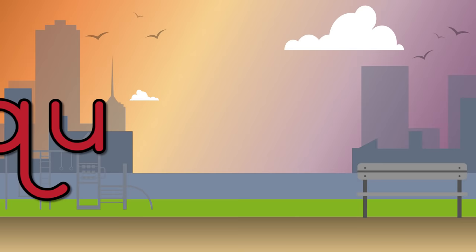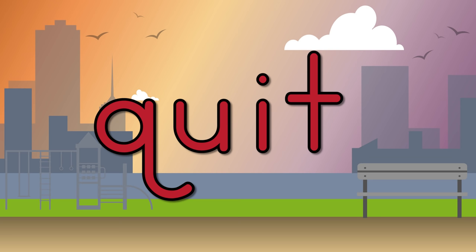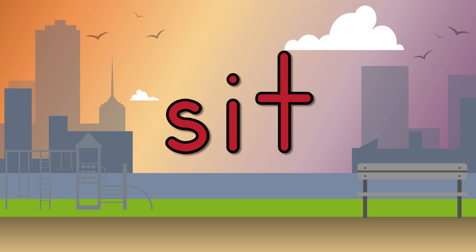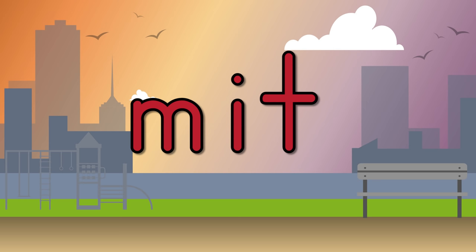Let's learn lots of words in the -it family. When you learn them, they can help you write and read. qu-it, quit. s-it, sit. m-it, mit.